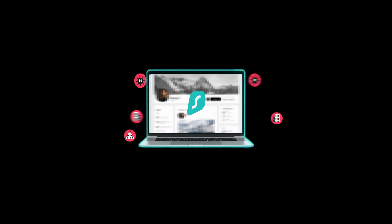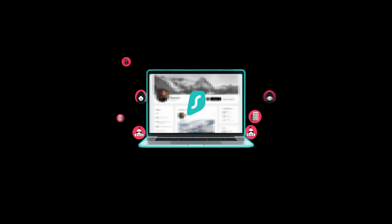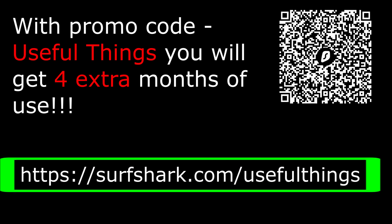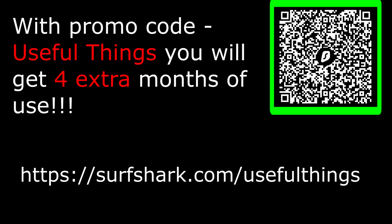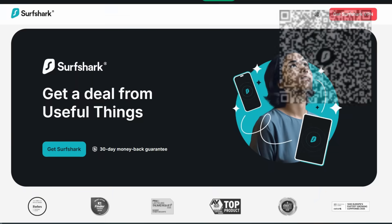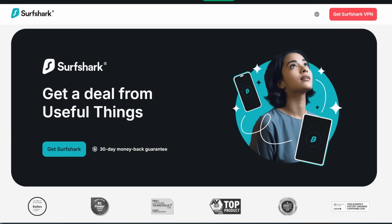It's worth taking care of the security of your internet connection and devices by downloading Surfshark using the link in the video description — you will also see a QR code on the screen. With the promo code UsefulSynx, you will get 4 extra months of Surfshark VPN. If you don't like Surfshark, you can get your money back within 30 days of purchase.